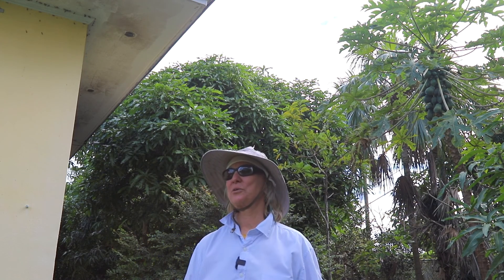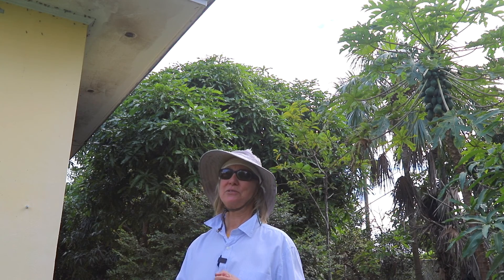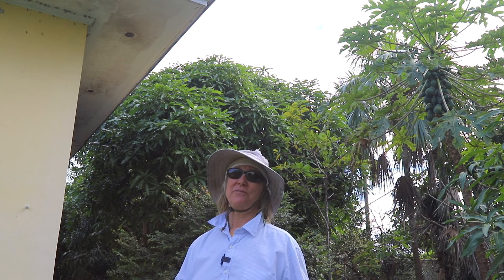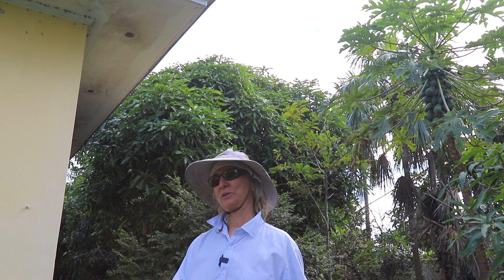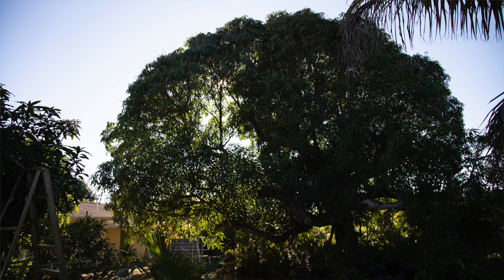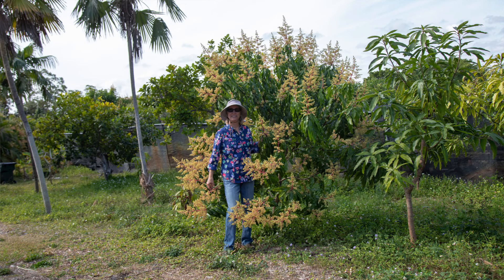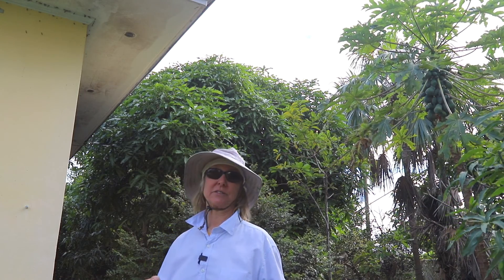We just got a viewer question. The viewer had heard that mango roots were very invasive and could be a problem when planting them close to a house. We have old trees, new trees, all sorts of sizes of trees, and quite a few of them are close to the house.